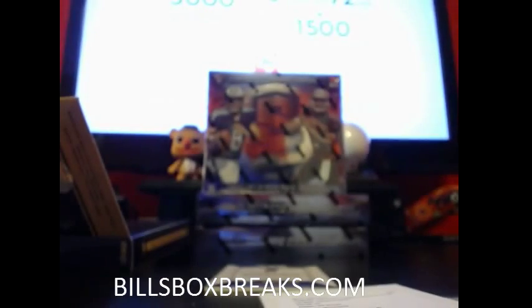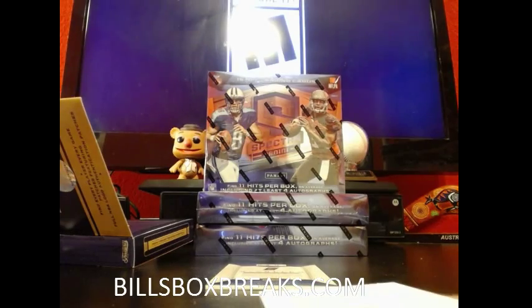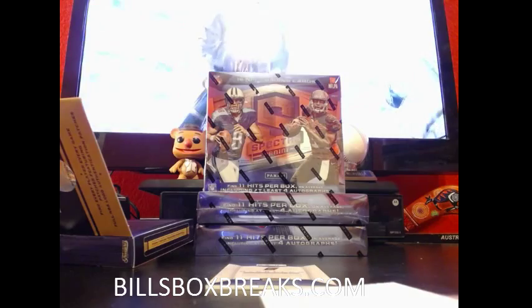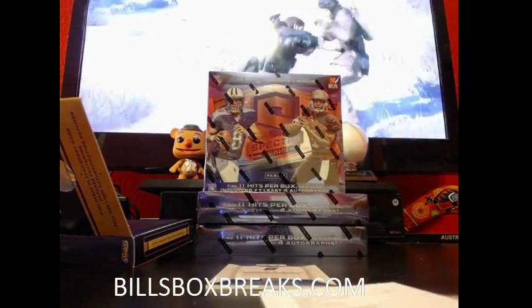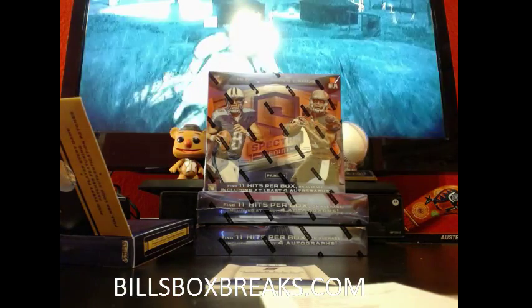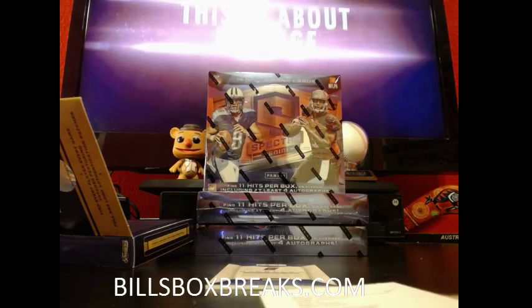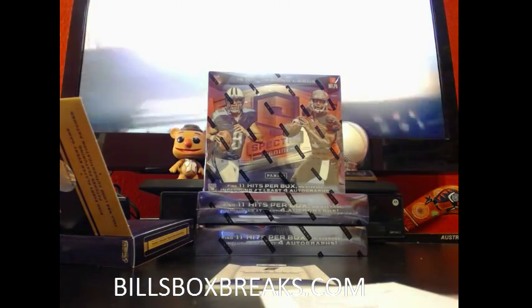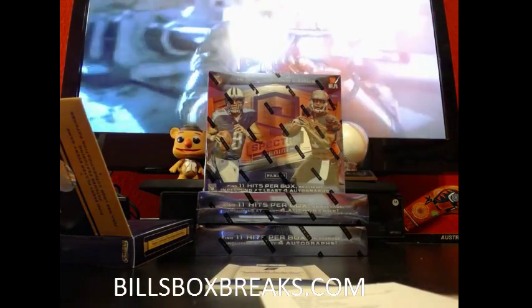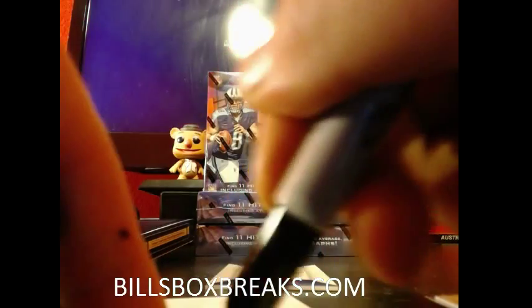Bynum is for... who was he for? Was he for the Blazers? Let me double check. Pistons — he goes to the Pistons. Validating Marks for the Pistons.